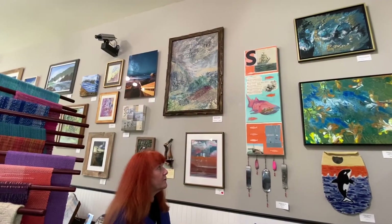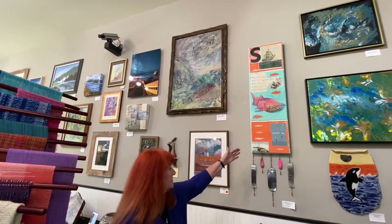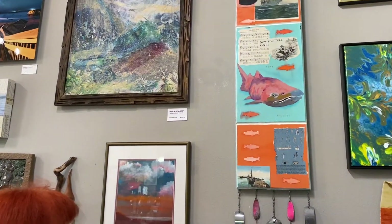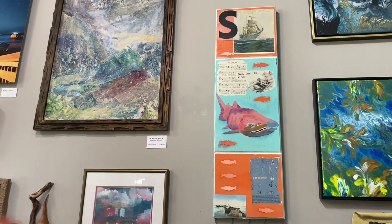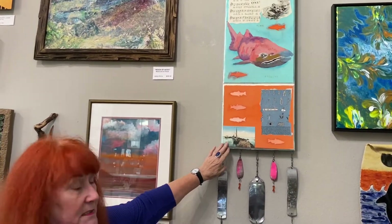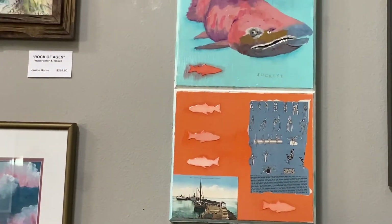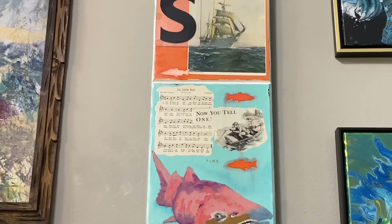We're in another area of the gallery with two of my older pieces. This one with the salmon was specifically for a museum exhibit for the Coos Museum in the Coos Bay area, and it's called Now You Tell One. It's a combination of objects and collage, and it's $225. It's got multiple layers of varathane on it to seal it — it's quite sturdy, done on a wood cradle board, and actually one of my favorites.